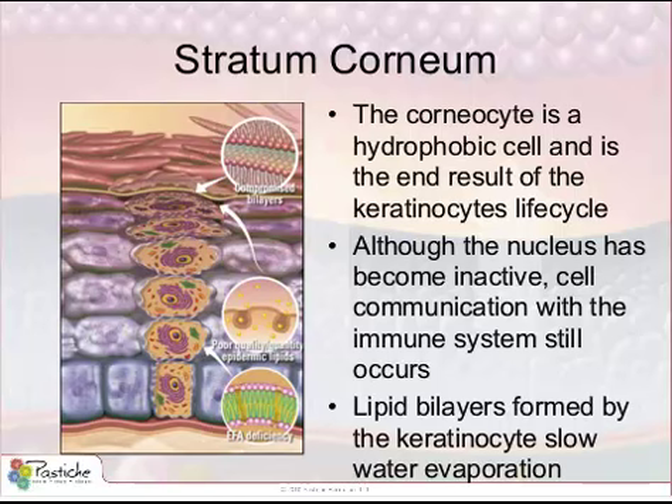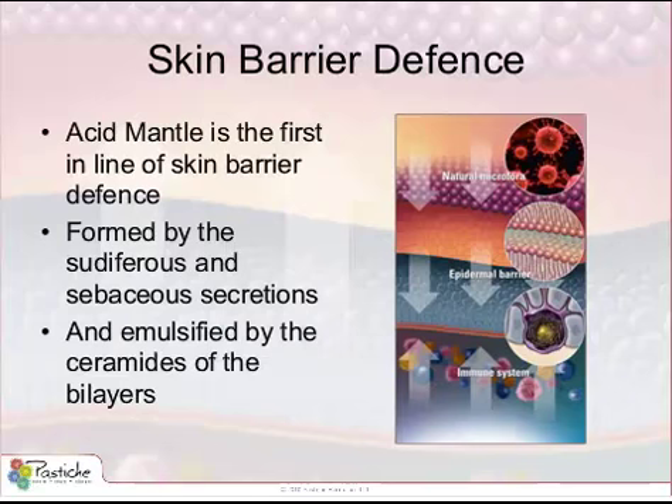Skin is covered by a film called the acid mantle. This is composed of a mixture of sweat, sebum, and the important epidermic lipids such as ceramides. These ceramides were formed by the keratinocyte during its journey through the epidermis. The keratinocyte cell membrane contributed to these ceramides, which are linked to omega-3 and 6. These ceramides are the emulsifiers of the sebaceous and sudoriferous secretions that make your acid mantle.